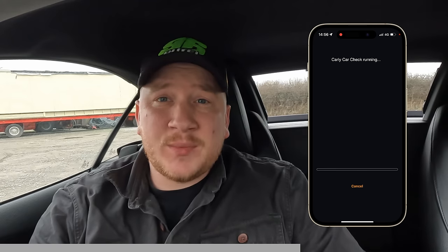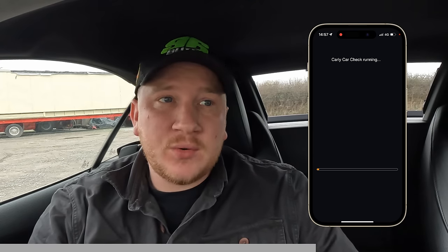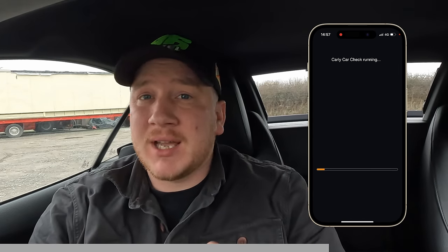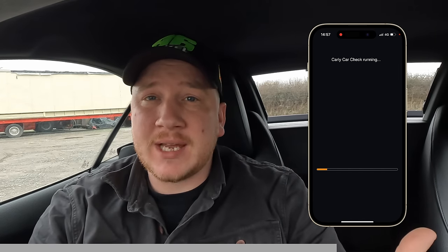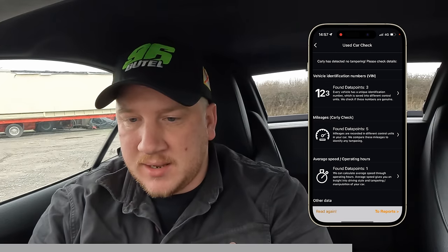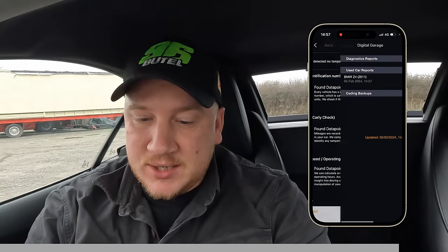Now it's running the used car check — this would be so handy if you're looking to buy a car. I keep this in my bag at all times when I go to auctions because if there's a problem on the way back, this tiny device connects to my phone and I can figure out exactly what's happening. The Carly car check has finished: five data points found, VIN number consistent, mileage values consistent, no manipulation detected. So it doesn't look like this car has been clocked — that's good news.